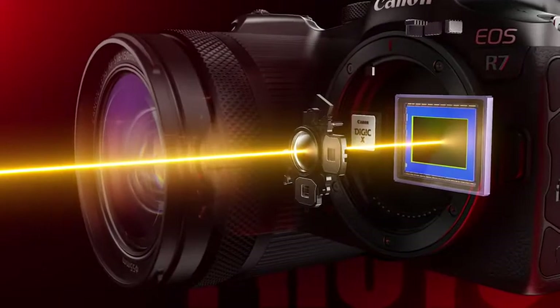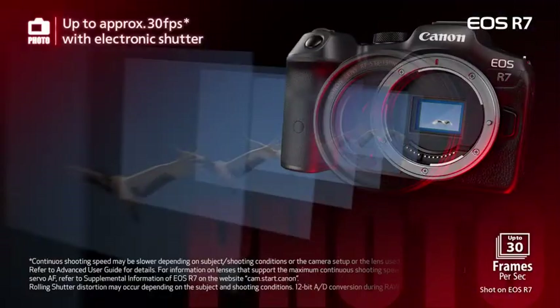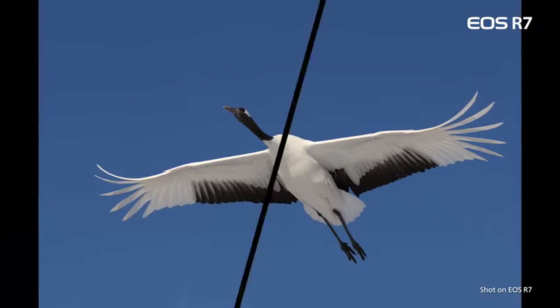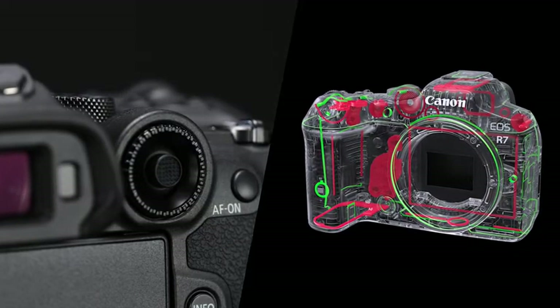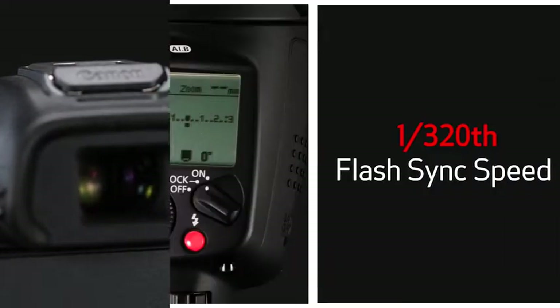The EOS R7 includes in-body image stabilization, continuous electronic shutter shooting up to 30 frames per second, a weather-resistant design, a repositioned quick control dial, and an integrated 8-way multi-controller.